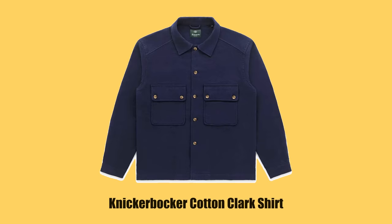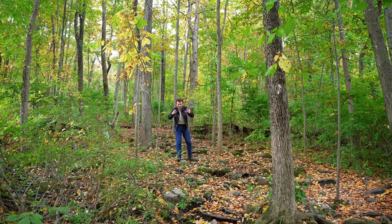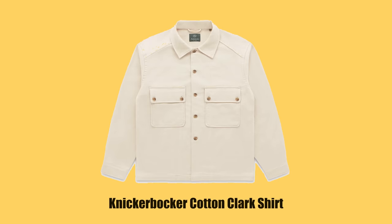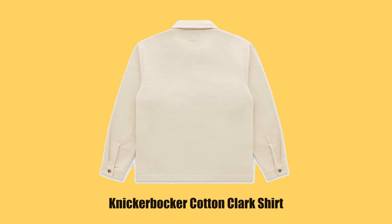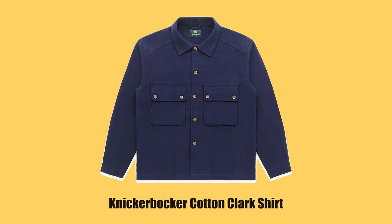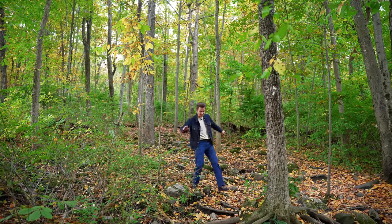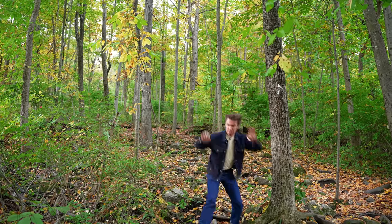Knickerbocker is also on this list with their Cotton Clark shirt — this is just a plain flannel. I put it on this list because most people, when they're looking for a flannel, they're not looking for the definition of flannel — they're looking for a plaid shirt in terms of style. Knickerbocker makes a beautiful brushed twill flannel for all intents and purposes without the plaid. It's getting dark and I have to get back to my car, but we're almost there.